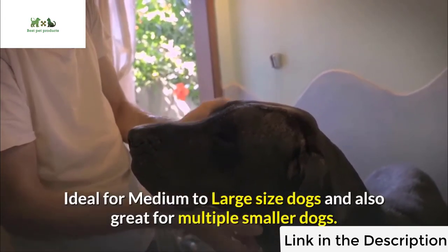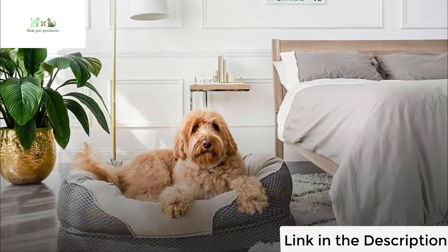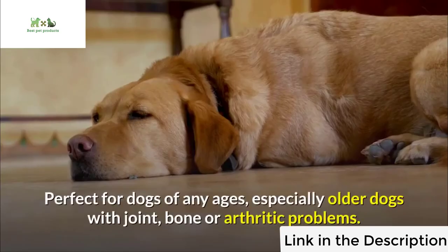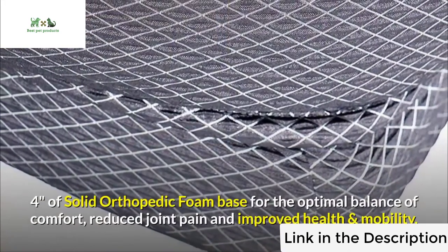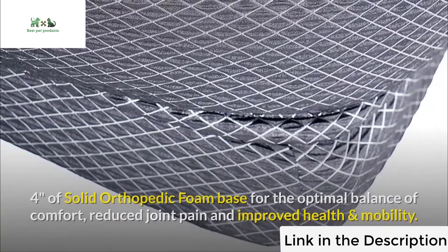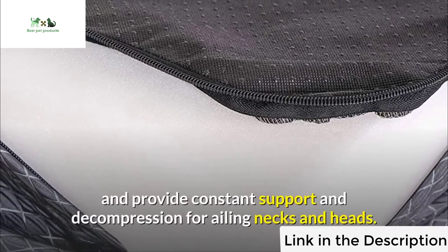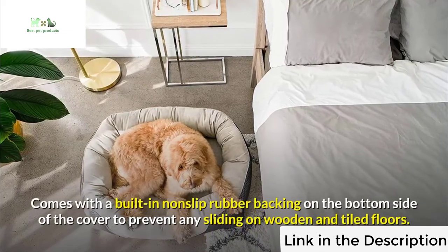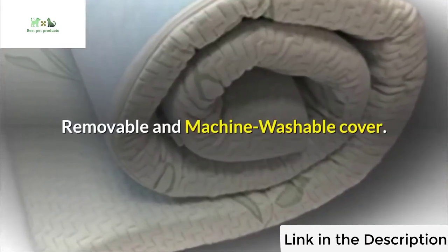Number four: Barks Bar Gray Orthopedic Dog Bed, ideal for medium to large size dogs and also great for multiple smaller dogs. Crafted with top-of-the-line workmanship and premium materials, it is built to provide the ultimate sleep experience with superior overall comfort. Perfect for dogs of any age, especially older dogs with joint, bone, or arthritic problems. Features four inches of solid orthopedic foam base for optimal comfort, reduced joint pain, and improved health and mobility. Extra comfy cotton padded rim cushion contours to your pet's neck. Built-in non-slip rubber backing prevents sliding on wooden and tiled floors. Removable and machine washable cover.